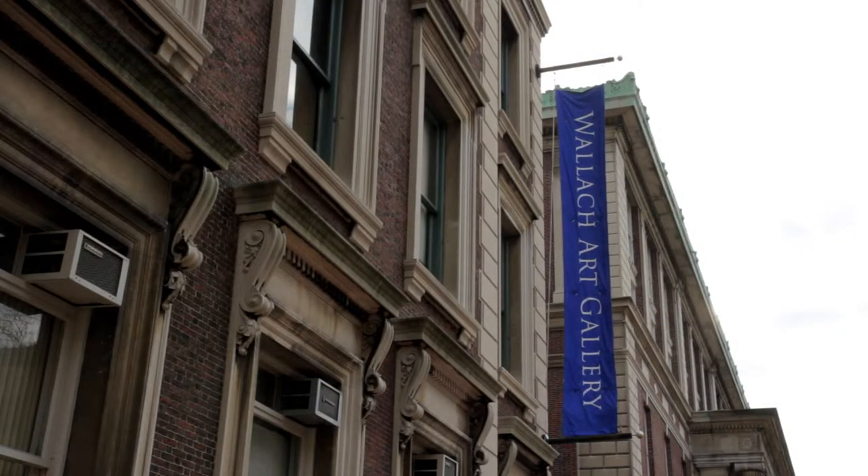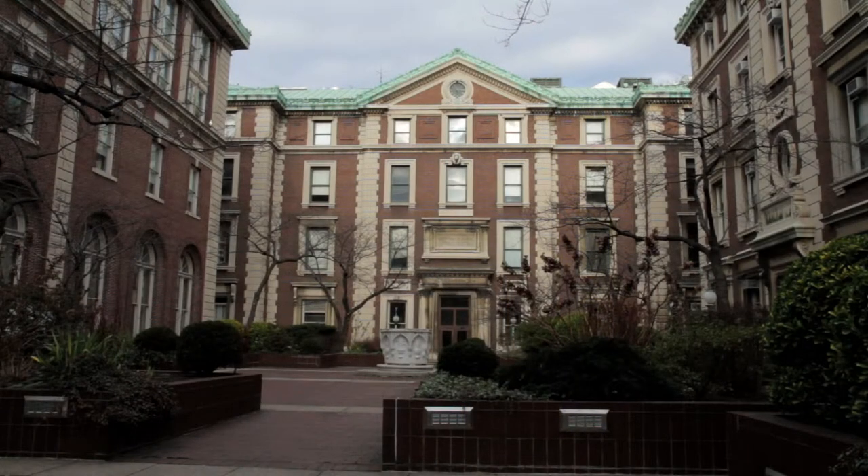Schirmerhorn is where the Wallach Fine Arts Center is located as well, and happens to be the site where the country's first department of anthropology was founded in 1899.